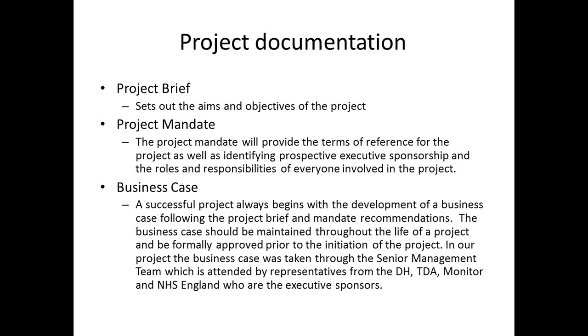In terms of project documentation: a good successful project always has a project brief setting out the aims and objectives, and a project mandate — a more detailed document containing the terms of reference, as well as identifying prospective executive sponsorship and roles and responsibilities of everybody involved. The business case is where it all begins, using what's contained in the brief and the mandate. A business case should be maintained throughout the life of the project, formally approved by the programme board — in our case the senior management team — and everything refers back to the business case throughout the life of the project.